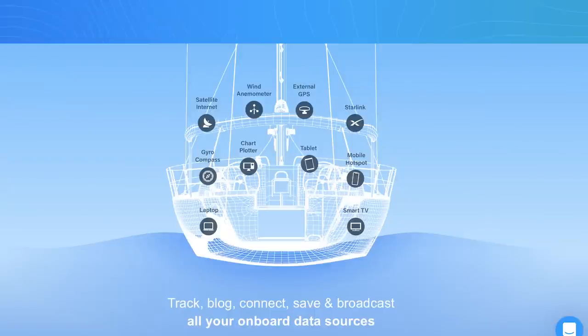PredictWind came out with this product called DataHub. What DataHub does is it pings your position every 15 minutes. You can plug it into your NMEA 2000 backbone of your boat, which has all your information — your GPS coordinates, your speed, apparent wind and true wind. All the information you see on your chart plotter is basically on your NMEA backbone, and DataHub allows you to plug into that backbone so you can see everything.